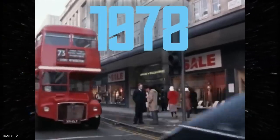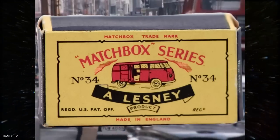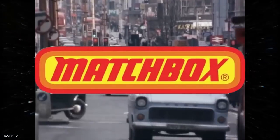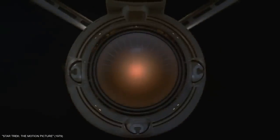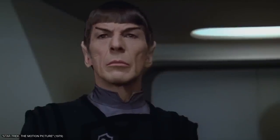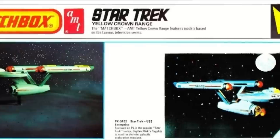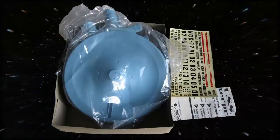In 1978, AMT was purchased by the Lesney Corporation, which at that time also owned the Matchbox die-cast toy company and its plastic model division. At the time of the sale, the theatrical release of Star Trek: The Motion Picture was slated for Christmas of 1979, so demand for Star Trek merchandise had become higher than ever. To capitalize on this, Matchbox released a repop of the classic AMT Enterprise kit. Other than molding it in a medium blue plastic, it was identical to AMT's most recent 1975 offering.